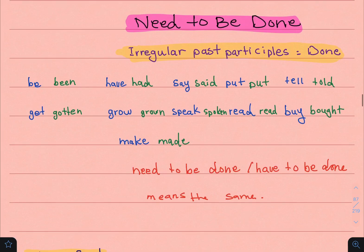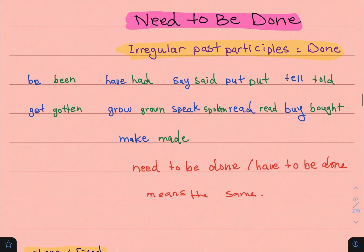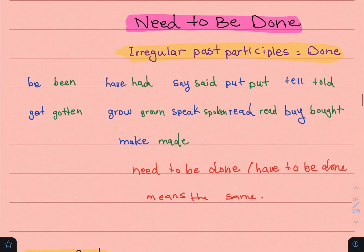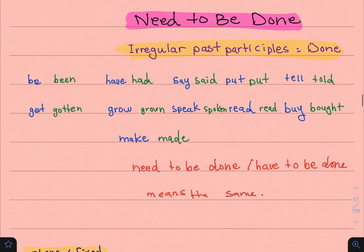The first thing we will be looking at is 'need to be done.' 'Need to be done' is used to say that something needs to be done. The formation of the sentence should be: need to be done — where 'done' refers to the past participle (third form) of the verb. For regular verbs, we typically add -ed based on the verb ending. We also have irregular verbs that don't follow a set rule.